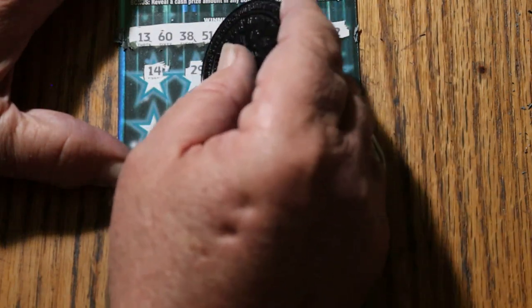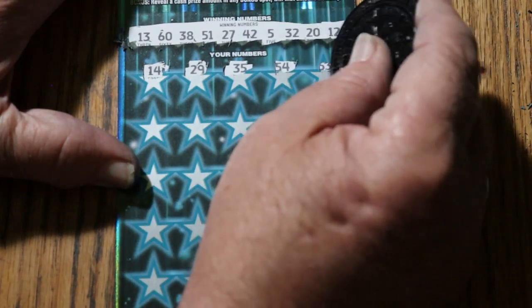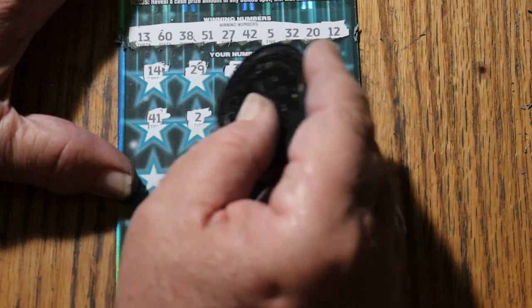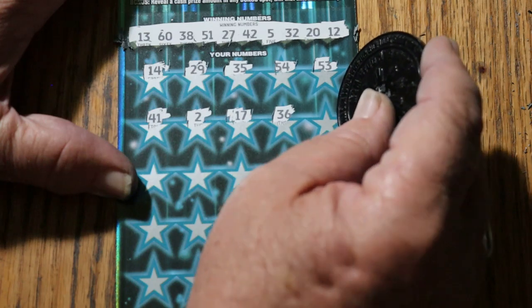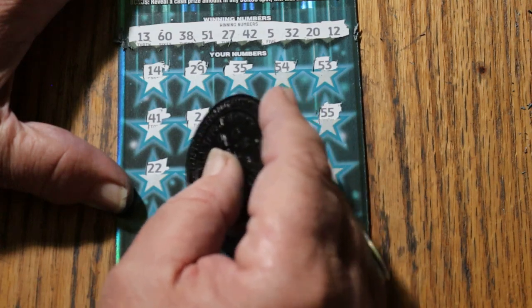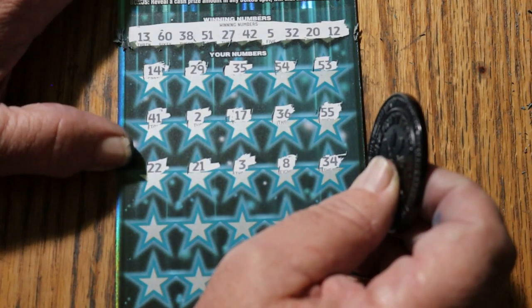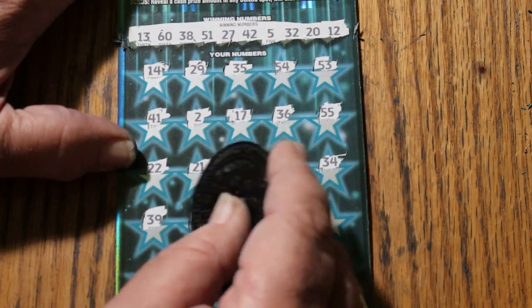14. 29. 35. 54. 53. 41. 2. 17. 36. Double nickels — 55. 22. 21. 3. 22. 22. 38. 34. 39.